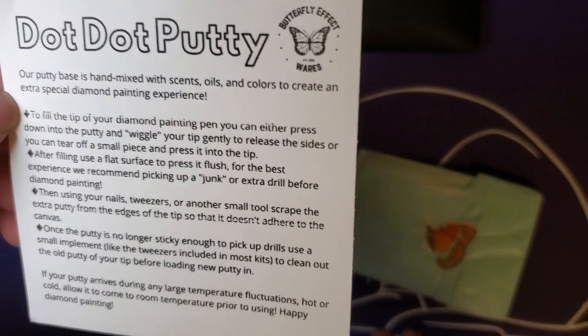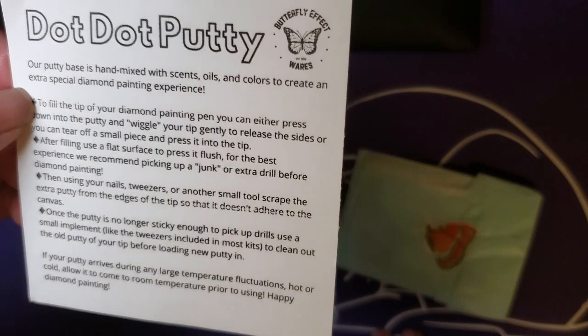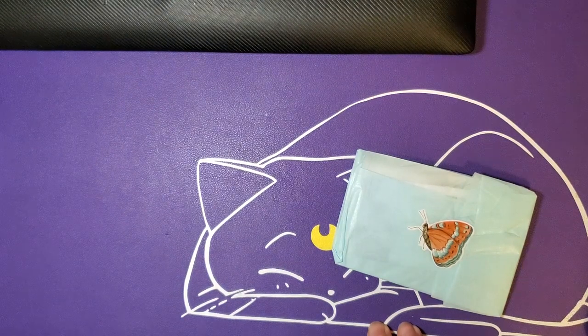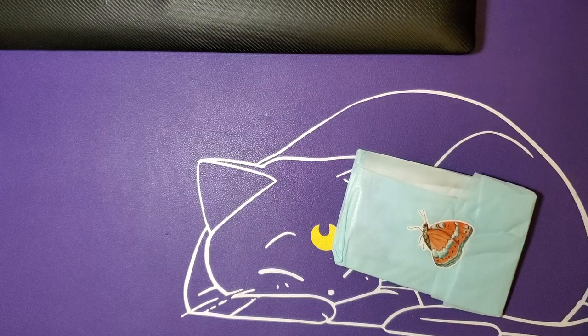You want to make sure that you scrape away any excess and then make sure that you keep it — kind of sort of treat your putty like you would your medication. Make sure it's not too hot, not too cold, just right, which is room temperature.